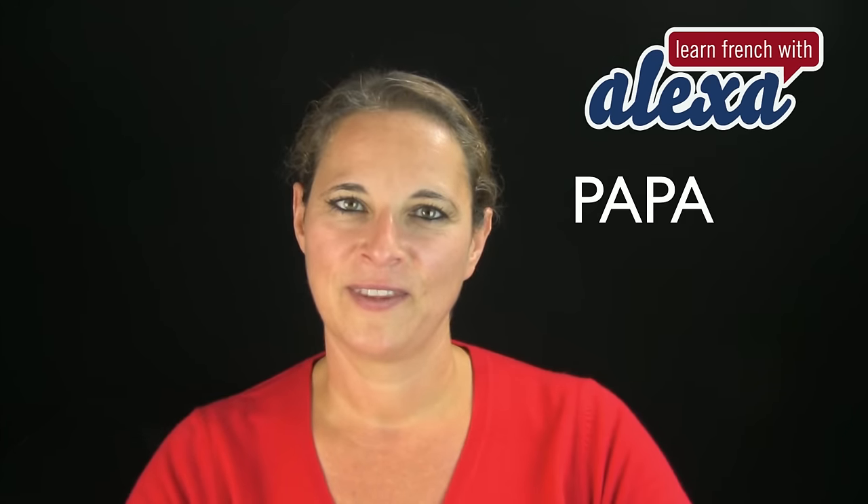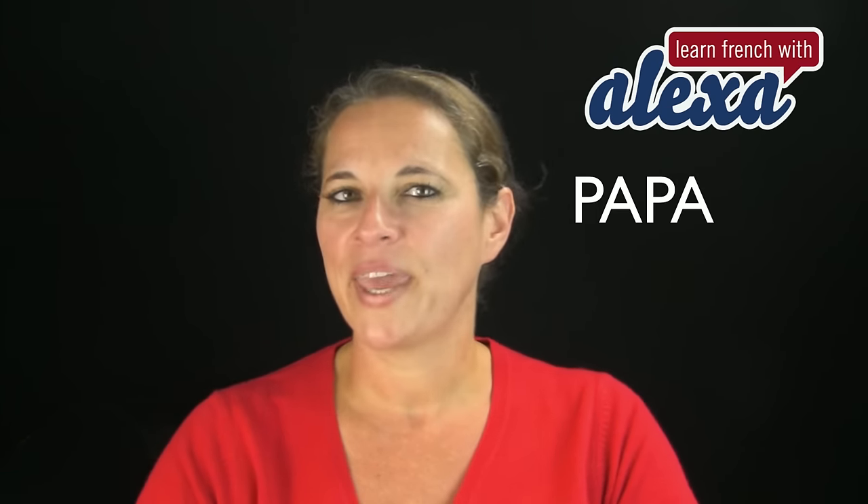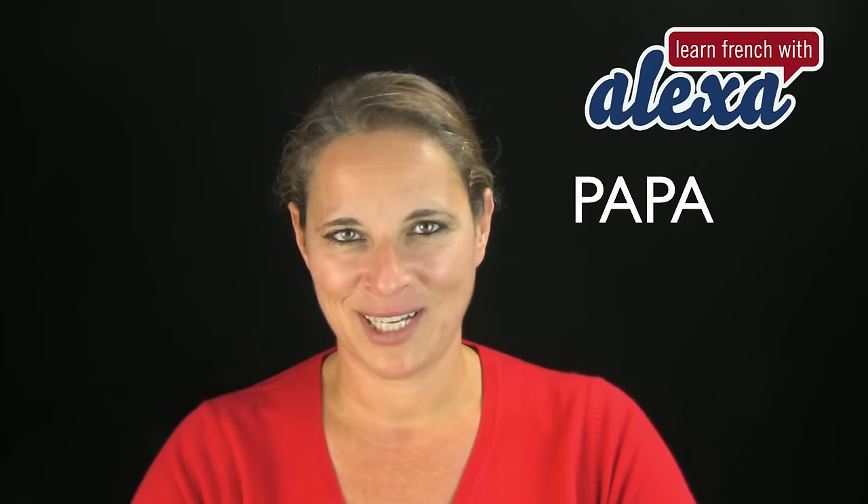OK, here's another little game. Can you spell this word? P-A-P-A. Papa. That means Daddy.